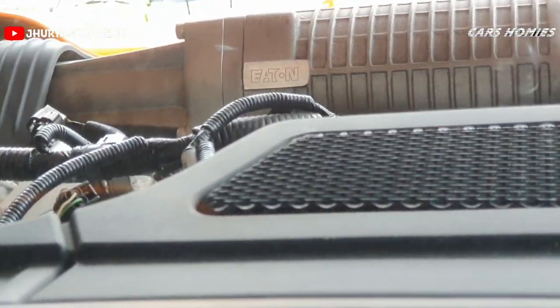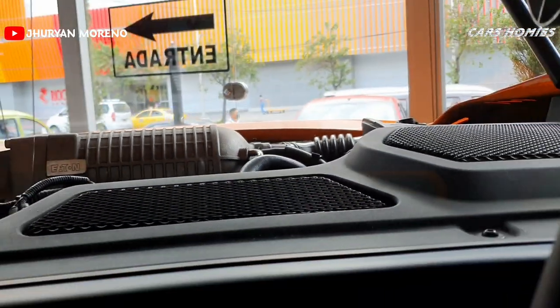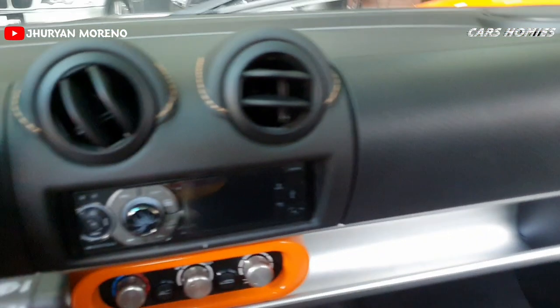La visibilidad del auto sí es buena, sobre todo para estar seguro al momento de conducirlo. Cuenta con sus dos retrovisores que te permiten ver la parte de atrás del auto. Incluso desde aquí podemos apreciar el motor — ahí está el supercargador. Todo el motor está bien, bien cerquita a la cabina; prácticamente está como un Porsche, pegado a la parte de atrás, y tú lo vas a escuchar.